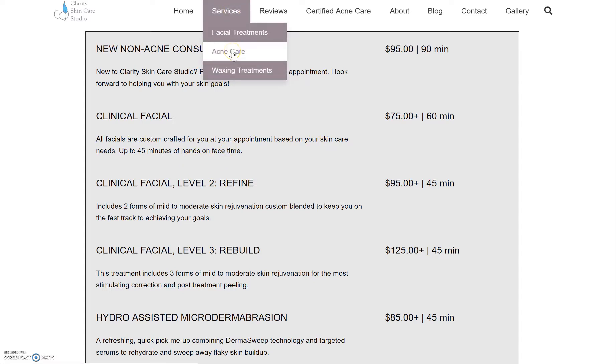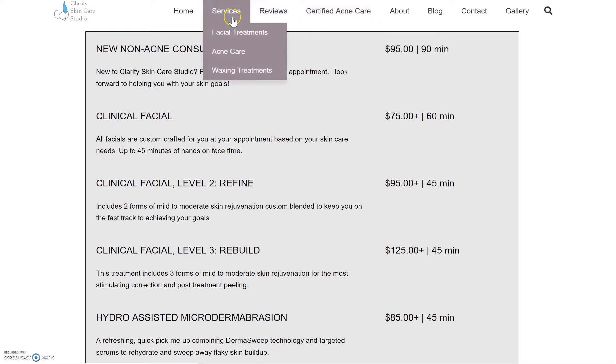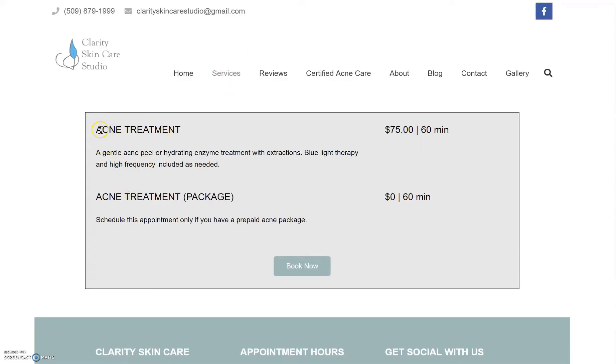For acne care, I think I'd like to put all of that over here under 'Certified Acne Care.' The new acne client consults and first treatment would be here. And then the follow-up service would not be listed here because they have to buy the package in order to get that.